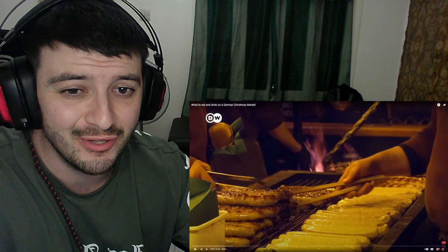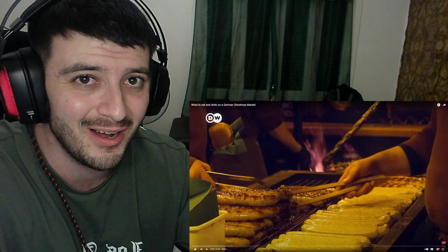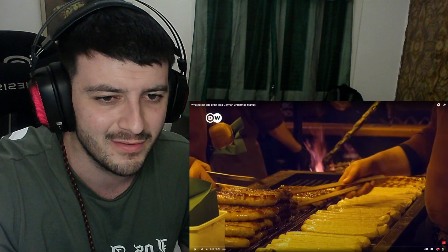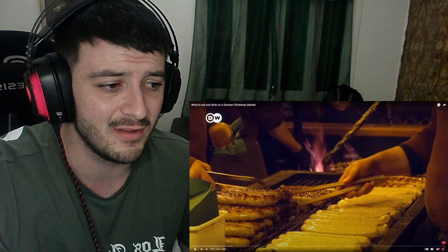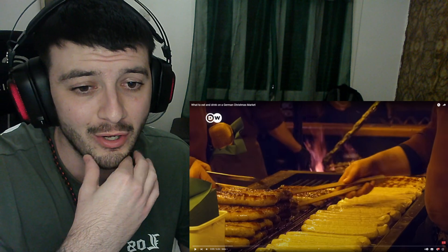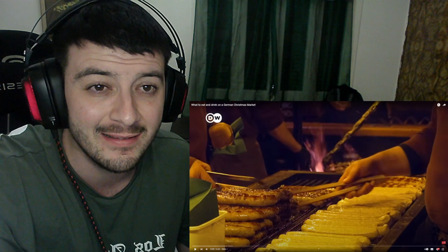What's up guys, welcome back to another video! Today we're going to be checking out what to eat and drink on German Christmas markets. It's getting close to Christmas so I thought I'd check out some Christmas videos. If you've got any German Christmas video suggestions, let me know on our Discord community — link is below in the description. Don't forget to like the video and subscribe to the channel!